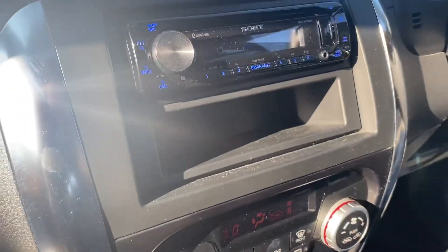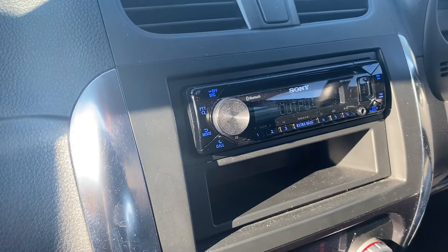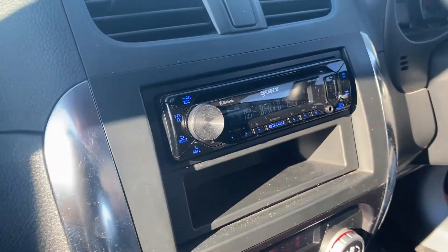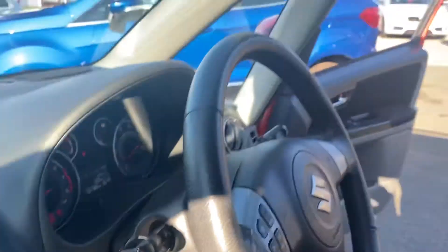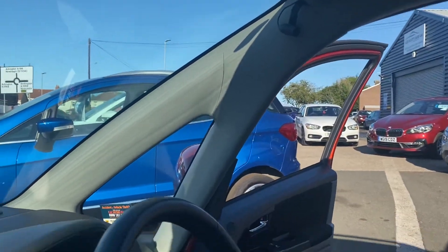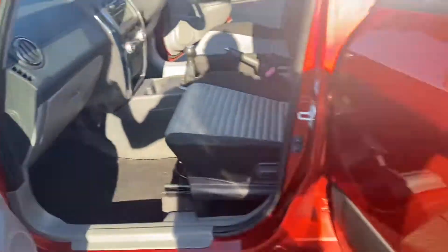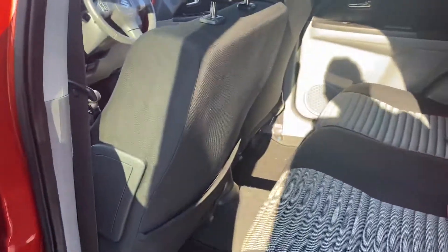It's got your climate control. The previous owner — we actually sold the car to her — and it's only had three owners from new. She's just fitted this Sony head unit which also works via Bluetooth, with the microphone up the top there. It's only come on 57,000 miles and also comes with 12 months MOT on the car.